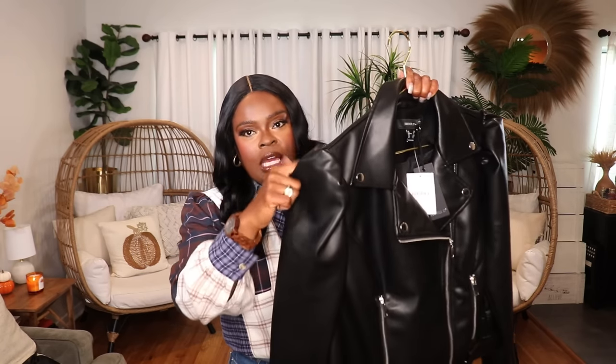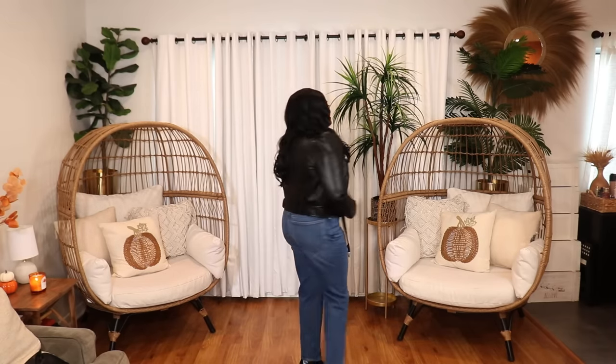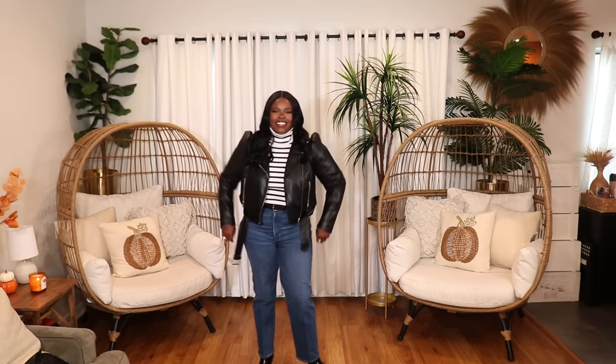The next jacket is a moto jacket. I already have a black moto jacket from Nasty Gal that's genuine leather, but what I loved about this one is the puffy sleeves — it makes it so much more feminine and really cute. This came in plus size; I have mine in a size 0X. Just throw it on with a turtleneck or mock neck top and some jeans, a black belt, some black boots — an easy slay.